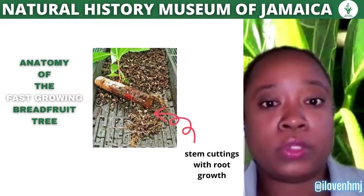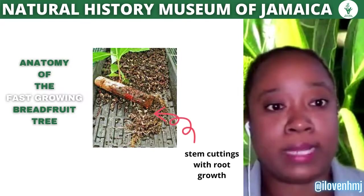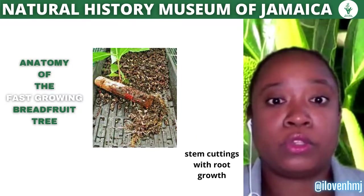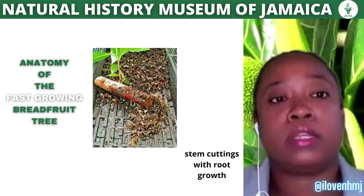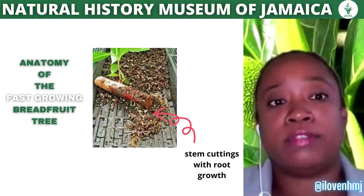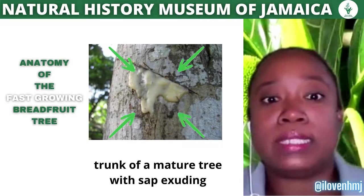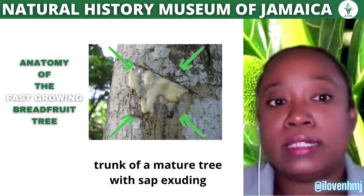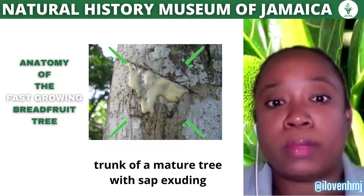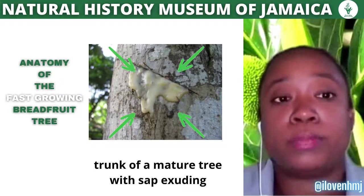On screen you'll see a labeled diagram of the various parts of the breadfruit plant. You can see the roots, and from stem cuttings the roots develop along with a new shoot. The next slide shows the bark — if there's an indentation in the bark you see sap flowing from it, which is one of the things the breadfruit tree is noted for: the production of sap.